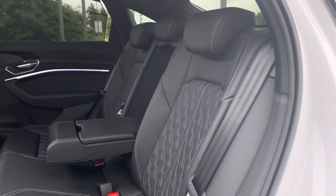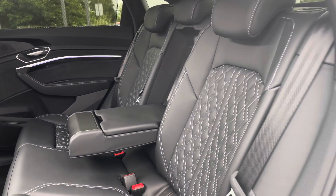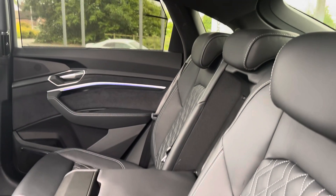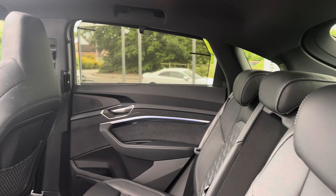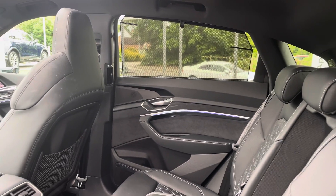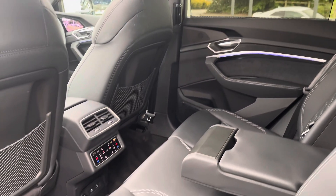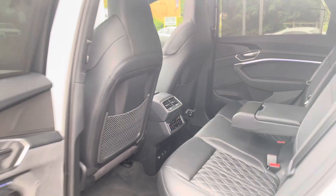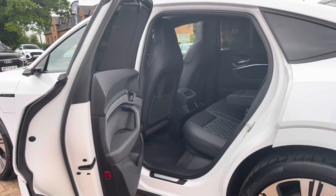Taking a look into the rear, we find a full leather interior with additional white stitching to complement the exterior. There is also a diamond quilted pattern in the centre as well as a leather centre armrest which folds down for added comfort. There are ISOFIX points located across the back row and rear blinds for added privacy. Furthermore, there is dual zone climate control for rear occupants as well as heated seats.